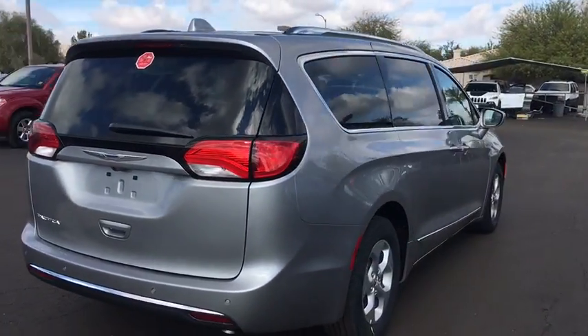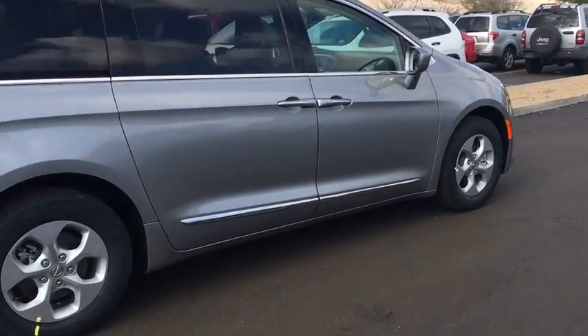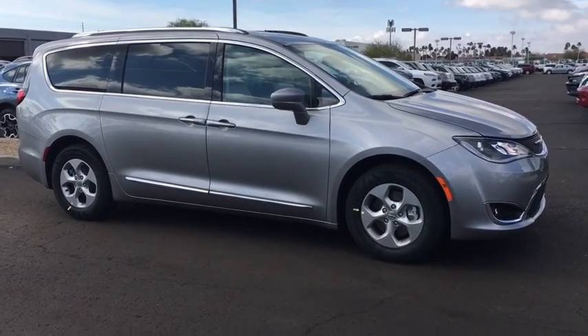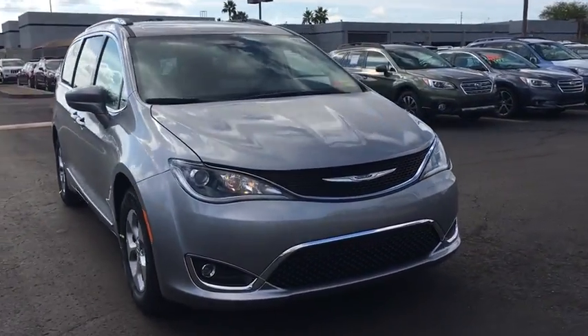Here are some of this vehicle's great options: traction control, power liftgate, power passenger seat, remote engine start, steering wheel audio controls, stability control, anti-lock braking system, keyless entry, backup camera, leather wrapped steering wheel, Bluetooth, power steering.